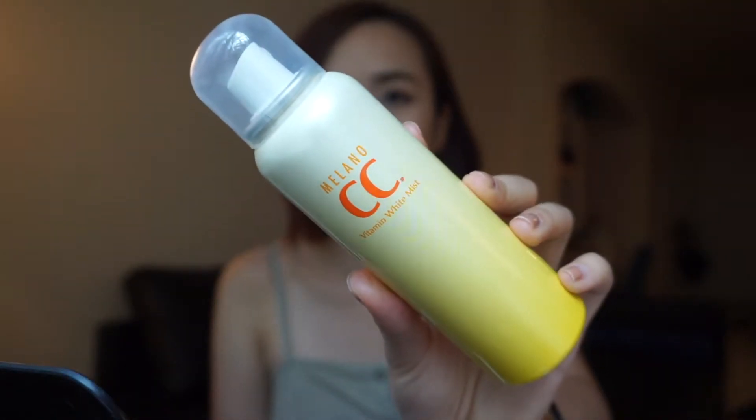The first product is this mist. I personally really love to mist my skin every day — it doesn't matter what season. This one is a Japanese brand called Mila and I got this when I was in Hong Kong. It's a vitamin white mist, basically a refreshing mist with some vitamin C in there, and it smells so good. I love how fine this mist is.